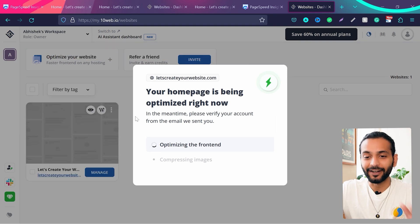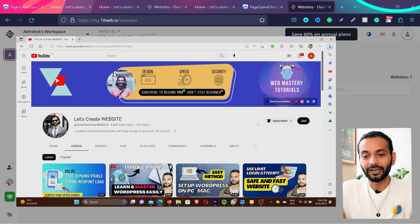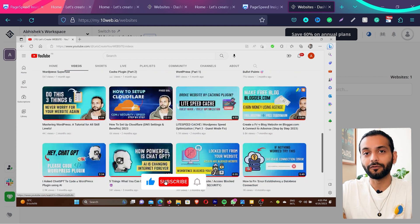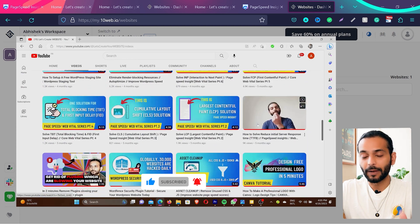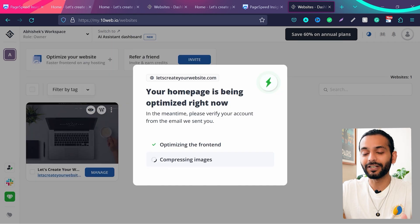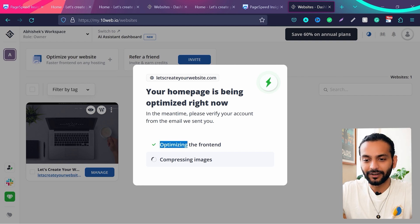Your website is now being added to 10web. The best part is you don't need to do anything about speed optimization — it takes care of everything. It is now optimizing the website. I honestly didn't expect such amazing results, but I tried it on my other website and was really surprised. The optimization process is running — optimizing the front end is done and now it's compressing images. It can take two to five minutes, so just be patient.